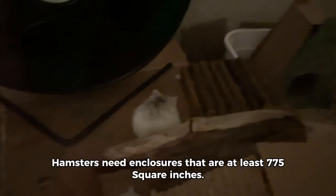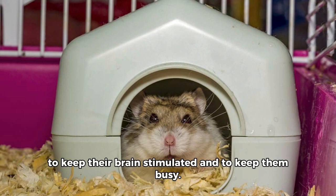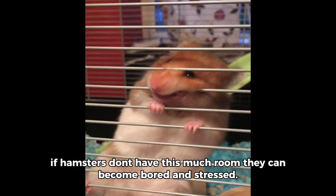Hamsters need enclosures that are at least 775 square inches to keep their brain stimulated and to keep them busy. If hamsters don't have this much room, they can become bored and stressed.